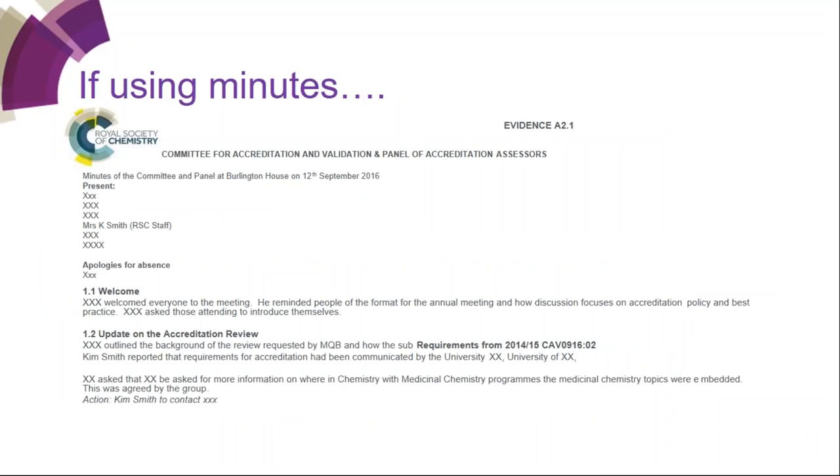If you're using minutes, they should be labelled as evidence A2.1, have a title, a date, your name as being present, show something you've done, and any action assigned to you. There are often X's for redaction due to confidentiality. We have another poll asking whether you anticipate any confidentiality issues, as many applicants work in areas where intellectual property considerations, trade secrets, or sensitive work in sectors like defence or nuclear chemistry need to be taken into account.